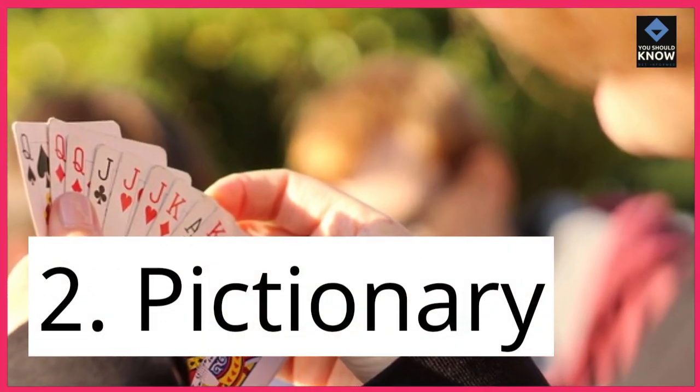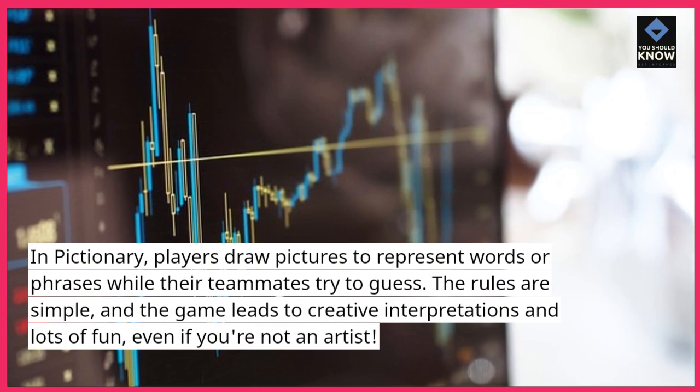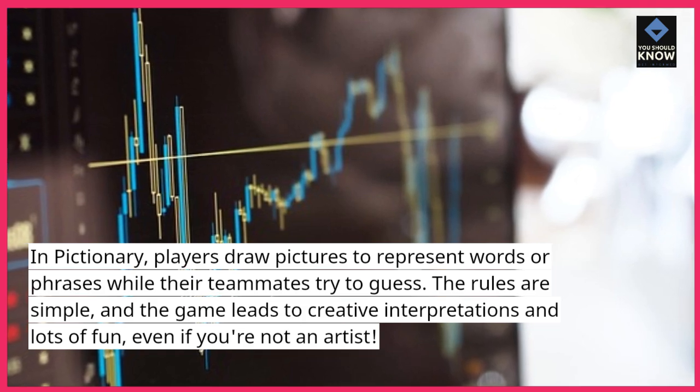2. Pictionary. In Pictionary, players draw pictures to represent words or phrases while their teammates try to guess. The rules are simple, and the game leads to creative interpretations and lots of fun, even if you're not an artist.